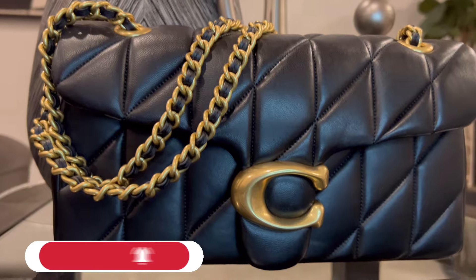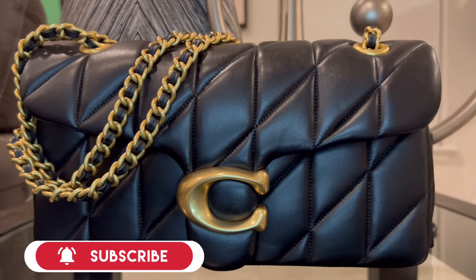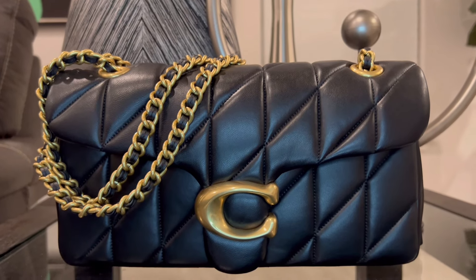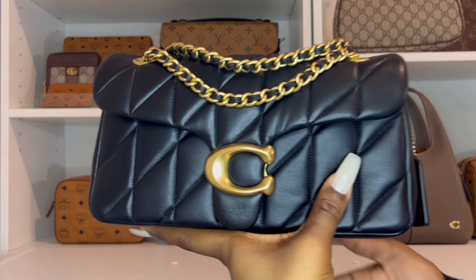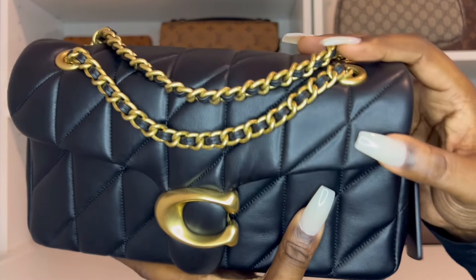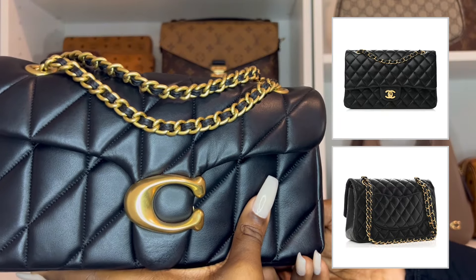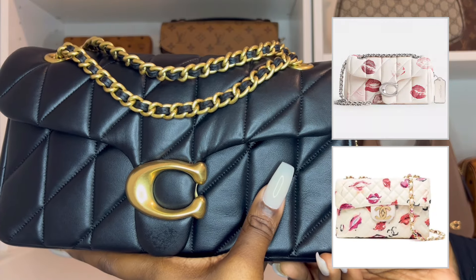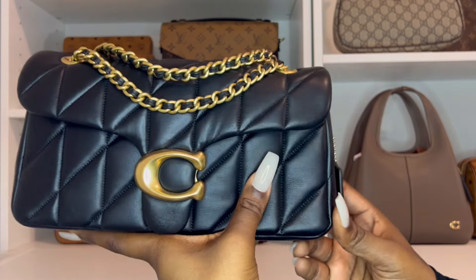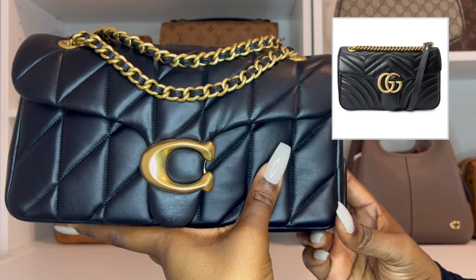A couple of days later my quilted tabby arrived. I already knew I was going to love the leather because I got to feel it in the bigger size in-store, but I had no idea how much I would actually love it. I really love this bag, and a lot of other people must too because it keeps selling out. Now, there's definitely an obvious resemblance to the Chanel classic flap, especially around the chain. I also see a resemblance to the Gucci Marmont, and there's an obvious nod to the Coach Pillow Madison with the diagonal quilting — but even without all that, I still feel this bag stands on its own.